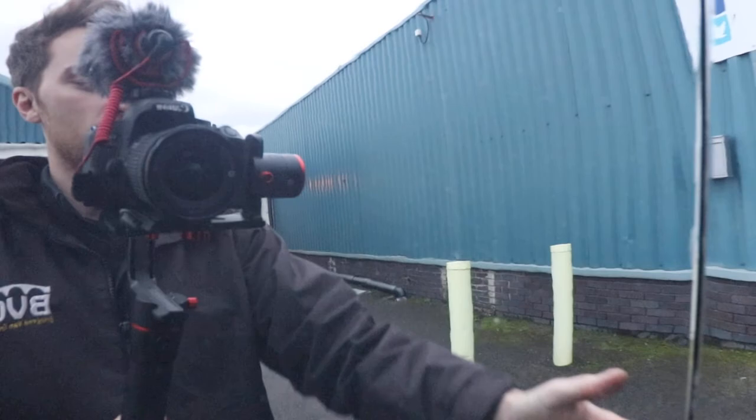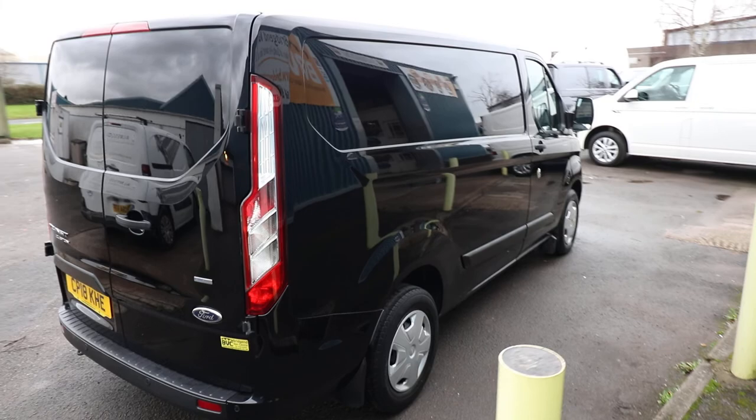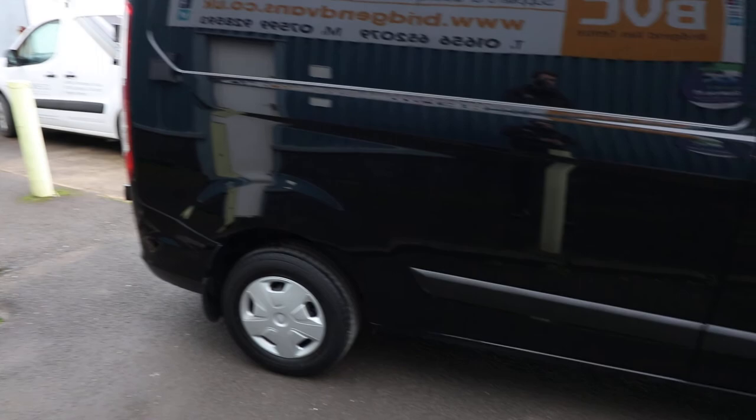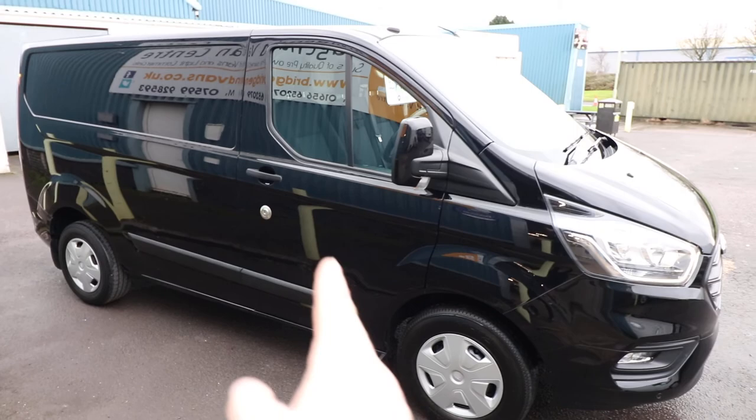The 'EcoBlue' badging signifies that this is the Euro 6 engine, so it does have AdBlue. The significance of Euro 6 means that you can take this vehicle into ultra-low emission zone areas, such as central London, without having to pay the congestion charge relating to that area. Also on a Trend, you get a colour-coded rear bumper. This one has had the extra security lock added to the driver's door — there was some press about Transit Customs being susceptible via that lock — so that's very nice to see.